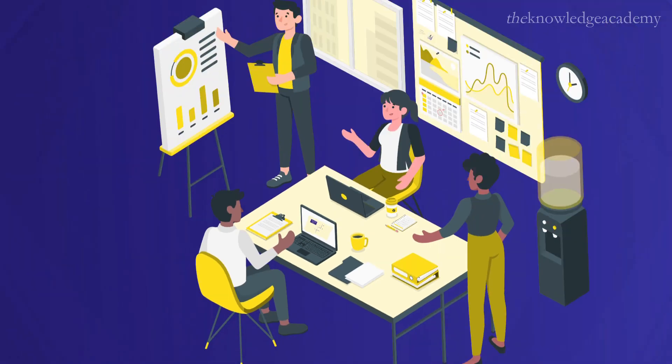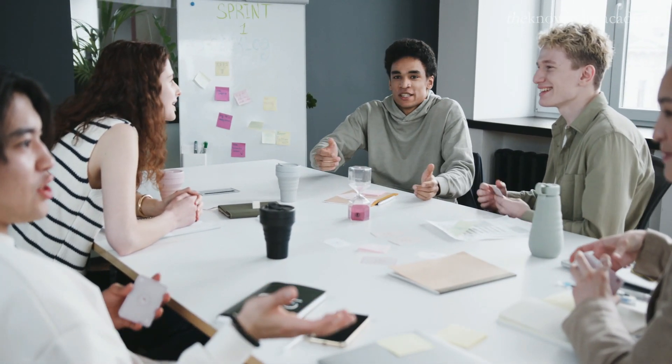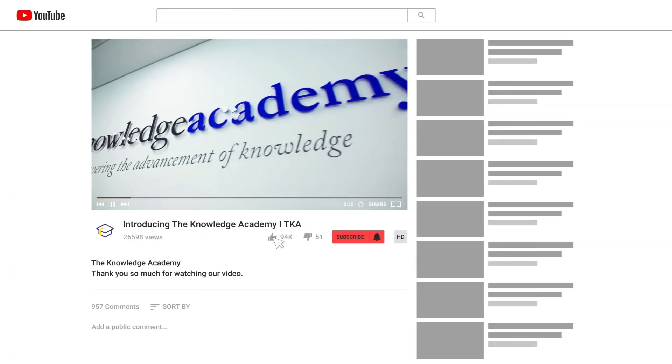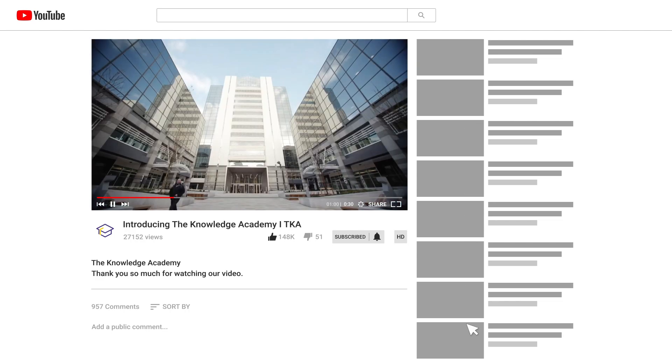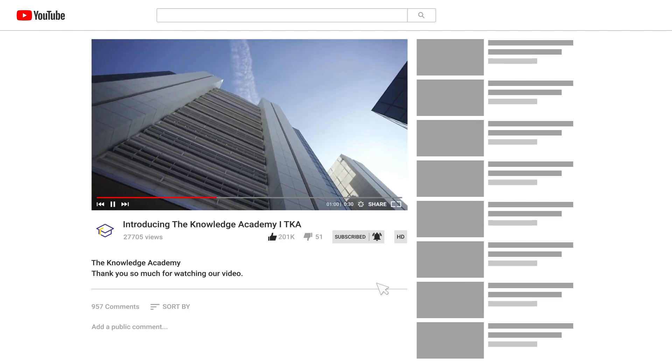As we wrap up this step-by-step guide, remember that building a successful HR career is a journey. Combine education, practical experience, certifications, networking, and a commitment to lifelong learning. If you enjoyed this video, hit the like button and subscribe to our channel for more exciting and informative content. Don't forget to turn on notifications so you never miss an update.